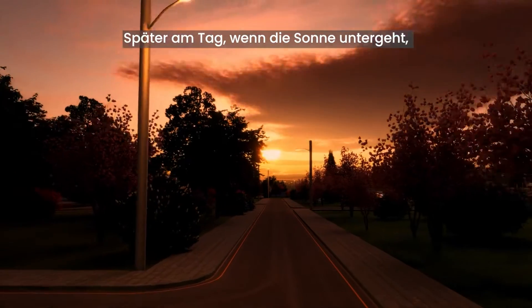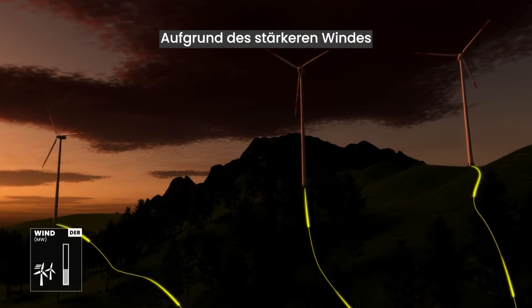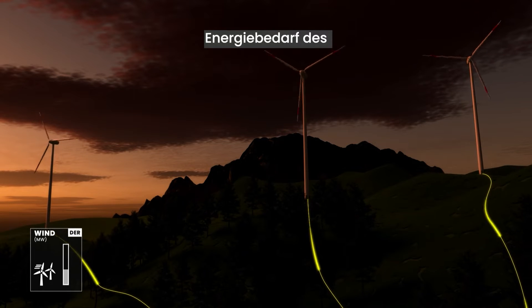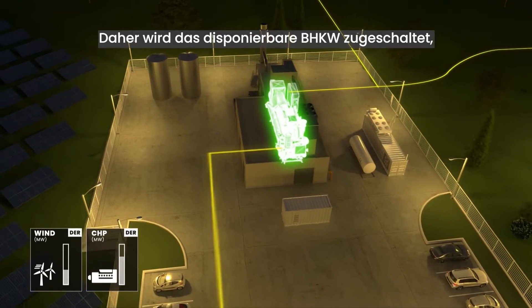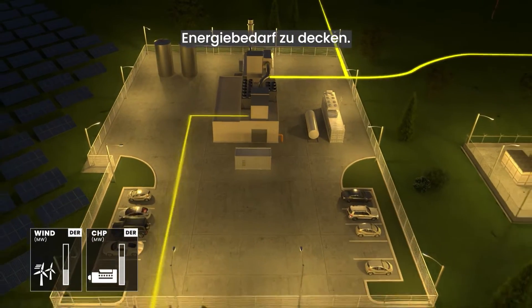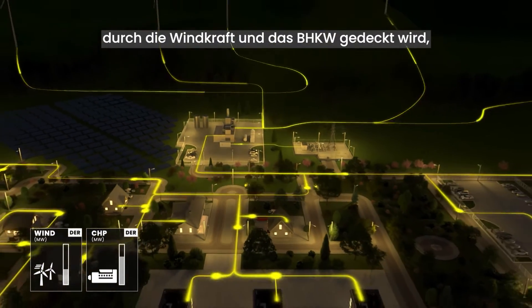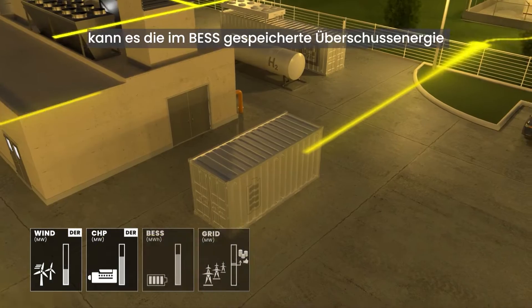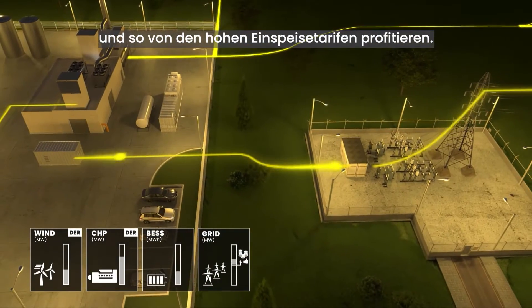Later in the day as the sun sets, power prices increase. Due to higher winds, additional wind power is produced, but it is not enough to cover the microgrid's total energy demand. Therefore, the dispatchable CHP system kicks in to provide the remaining energy required. With the microgrid's power requirements met by the wind and CHP, it can once again export the stored surplus in the BESS and any renewable energy to capitalize on high feed-in tariffs.